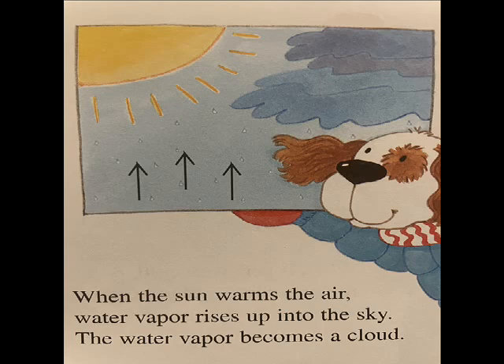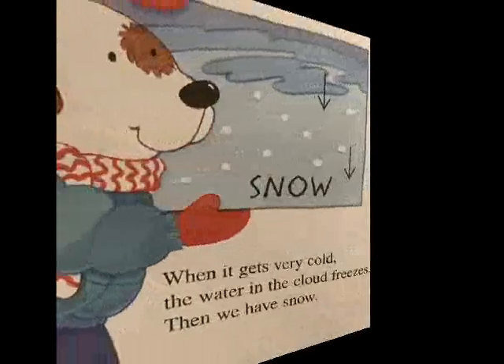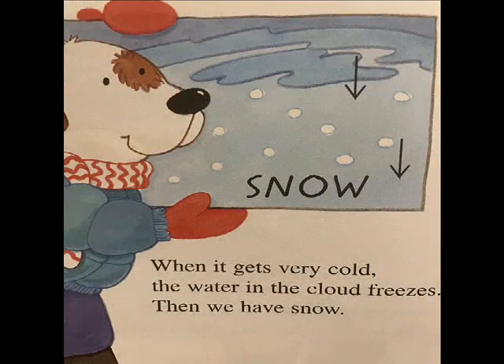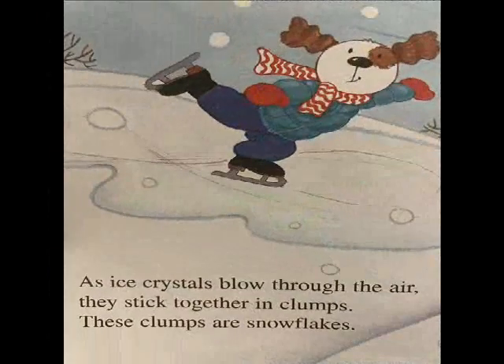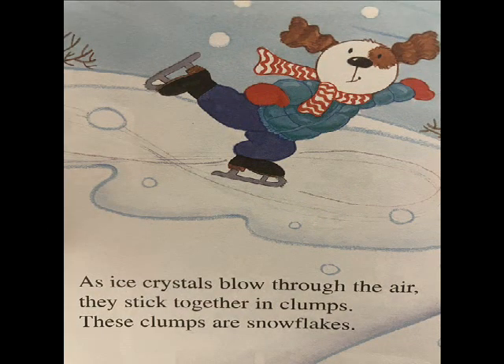The water vapor becomes a cloud. When it gets very cold, the water in the cloud freezes. Then we have snow. Each bit of snow is called an ice crystal. As ice crystals blow through the air, they stick together in clumps.